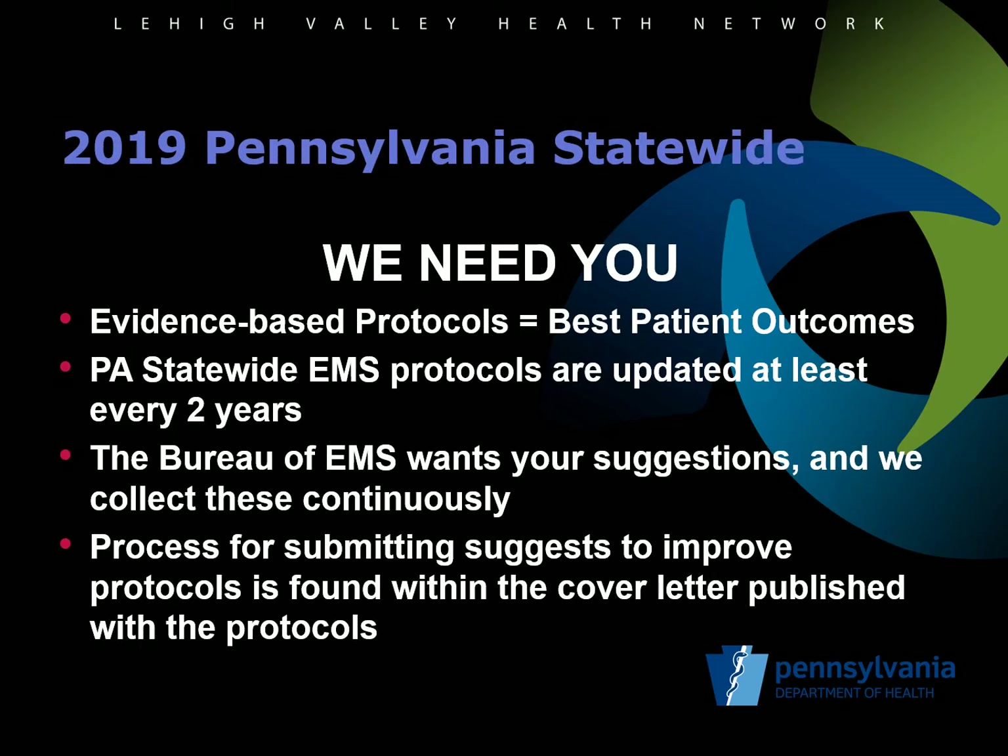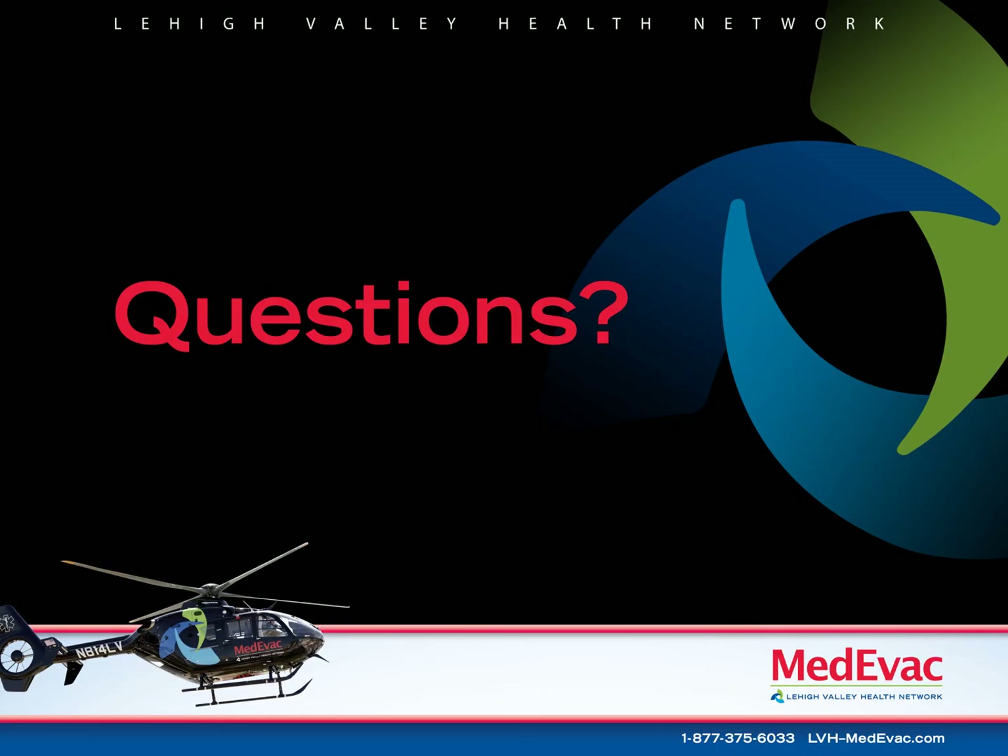As a reminder, the Pennsylvania statewide EMS protocols are updated at least every two years. The Bureau of EMS continuously solicits for suggestions to improve the protocols and welcomes input for both significant changes, new protocols, removal of outdated information, or even correction of typos. The Bureau strives to have the most evidence-based protocols to provide patients in Pennsylvania with the best outcomes for their EMS care. That concludes the review of the 2019-2020 BLS and ALS protocol updates. Thank you for completing this module in order to keep up with your recertification as a medical command physician. If you have any questions about the protocols or how to complete your medical command recertification, please do not hesitate to contact me directly.